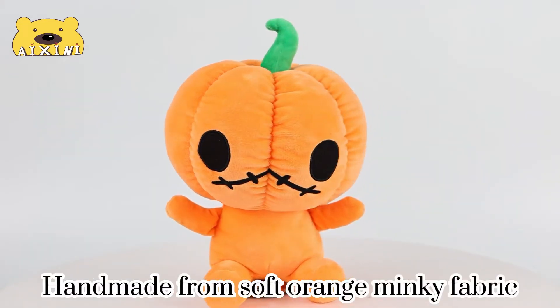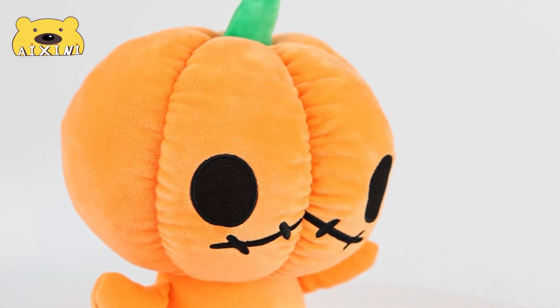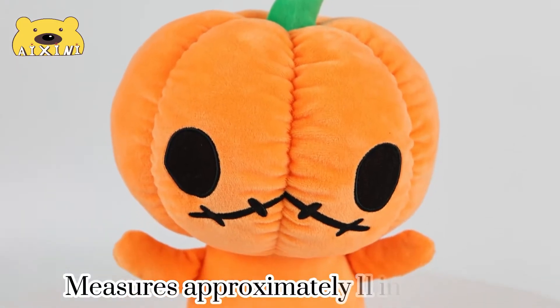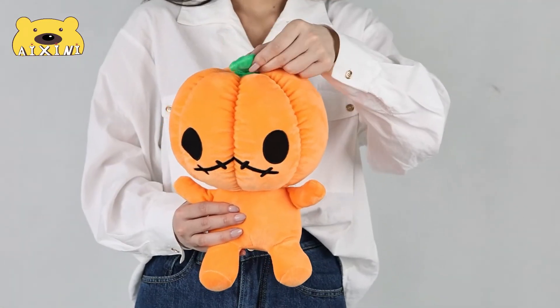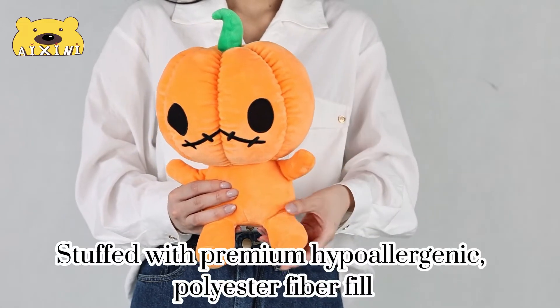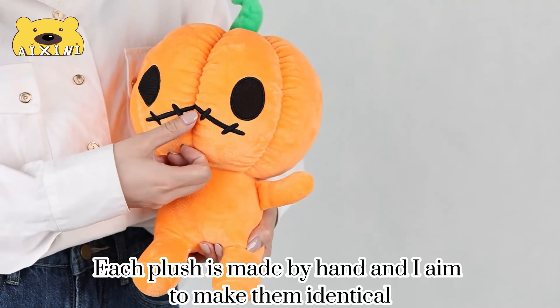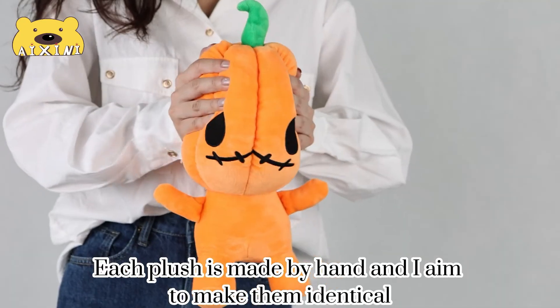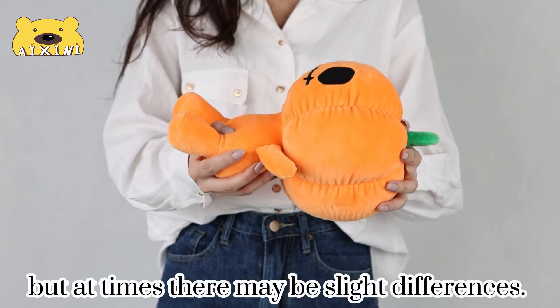Handmade from soft orange minky fabric, measuring approximately 3 inches tall. Stuffed with premium hypoallergenic polyester fiber fill. Each plush is made by hand and we aim to make them identical, but at times there may be slight differences.